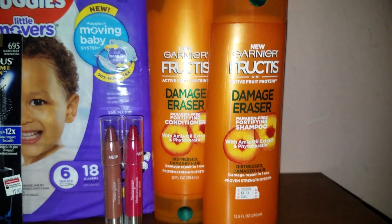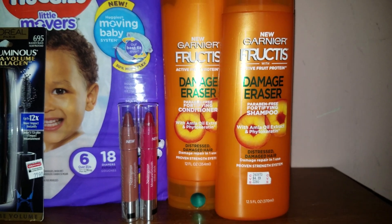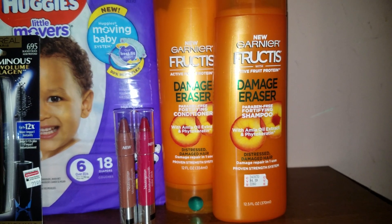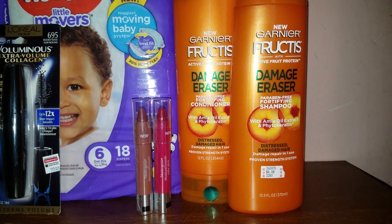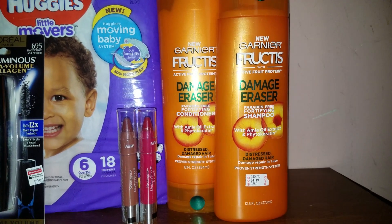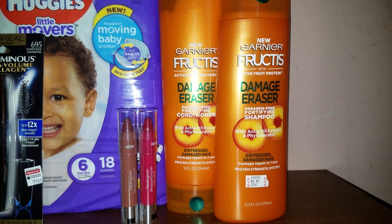Since we are right here, Garnier Fructis shampoo and conditioners are on sale 2 for $7. Everyone is going to be receiving a $2 off of two instant coupon at the Redbox machine. I used the $2 off of one printable coupons from coupons.com — those are better than the $3 off of two from the Redplum 3/4 insert. With the $2 off of one printable coupons and the instant coupon, the final cost is $1 for both or 50 cents each. I'll leave those coupons in the description box below. If you use the manufacturer coupon instead, they come out to a dollar each.